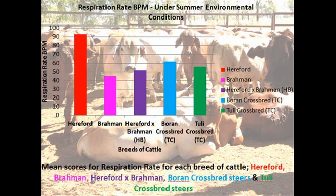The recorded respiration rates for Brahman, HB, BC and TC steers indicate that the cattle were not affected by the heat and therefore were under thermoneutral conditions. However, the respiration rates for the Hereford steers indicate that they were under thermal stress.